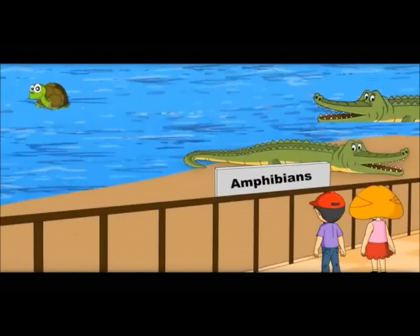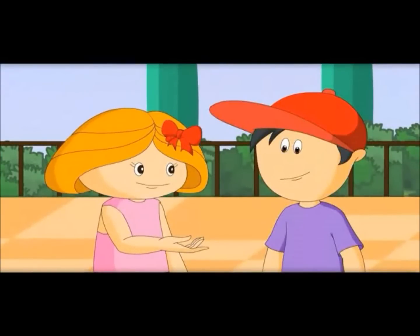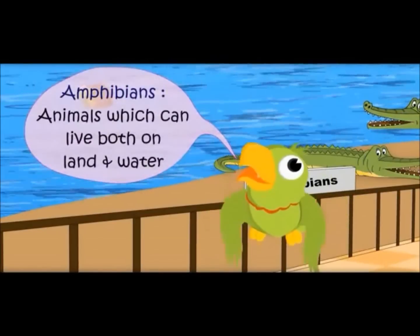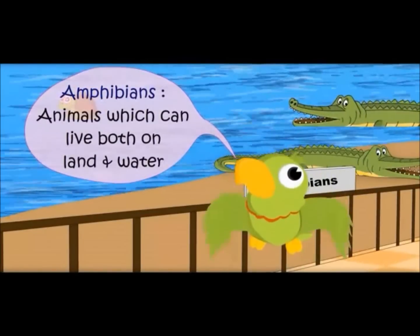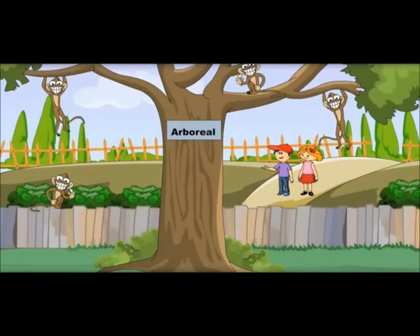Oh! Why are these called amphibians? These can live both on land and water. They have lungs so they can breathe on land. Amphibians — animals which can live both on land and water.